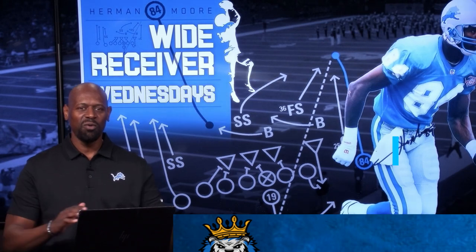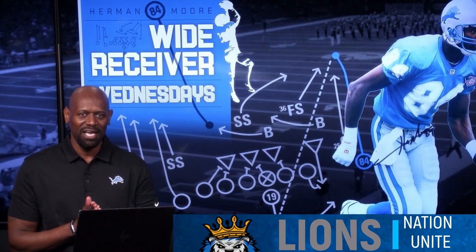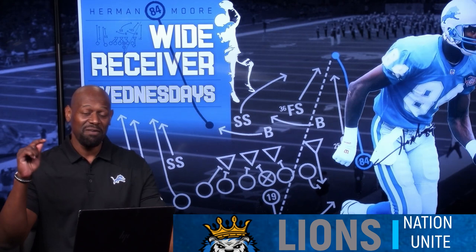Hello everyone. Welcome to this edition of Wide Receiver Wednesday. I'm your host Herman Moore, former NFL All-Pro Wide Receiver, breaking down wide receiver film from around the NFL. Today I'm going to do something a little different. We're going to be breaking down some of your boy's film from back in the day.